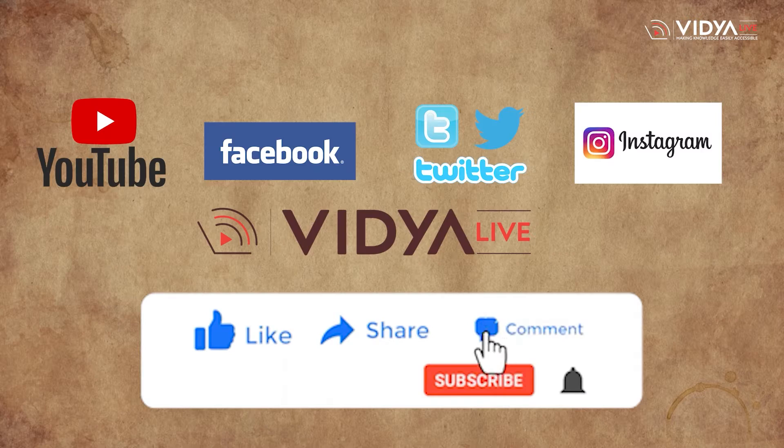Friends, before moving further, here is a request. Since Vidya Live provides right guidance on education and career in a crisp manner, please subscribe to the Vidya Live channel and press the bell icon so that you are immediately notified as soon as a new video is uploaded on the channel.